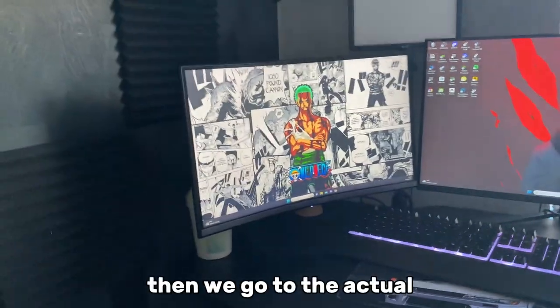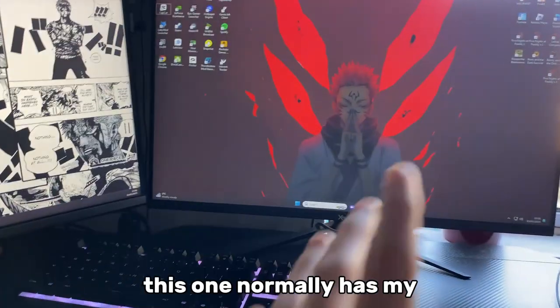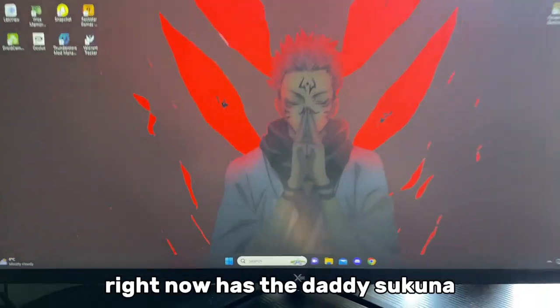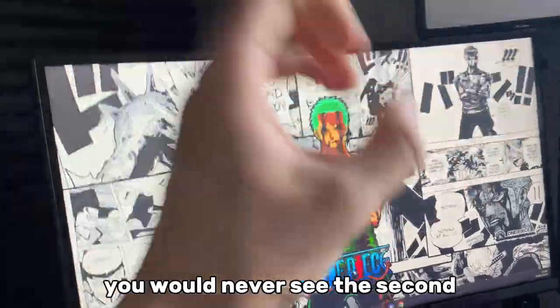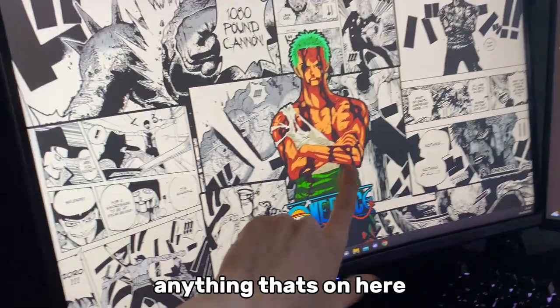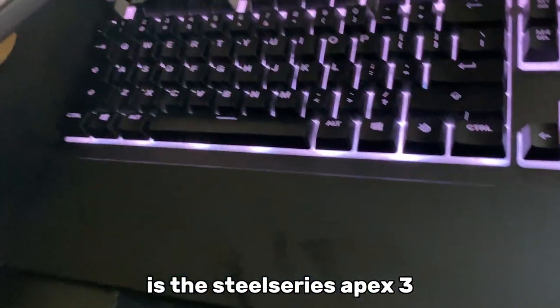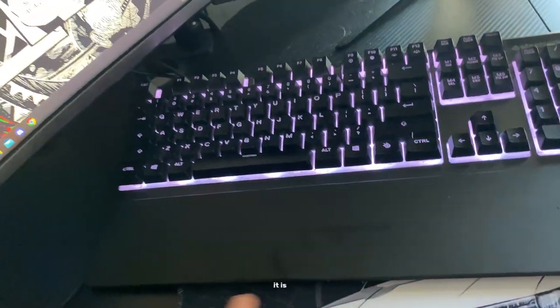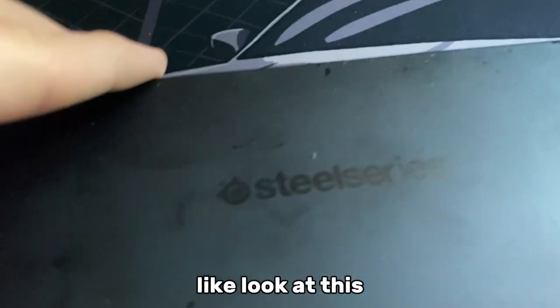So then we go to the actual setup right here. We got my two monitors — this one normally has my games or anything. Then we go to my keyboard: my keyboard is the SteelSeries Apex 3. I need to replace it soon — it is getting old. Look at this — it's looking more crusty than your gran.